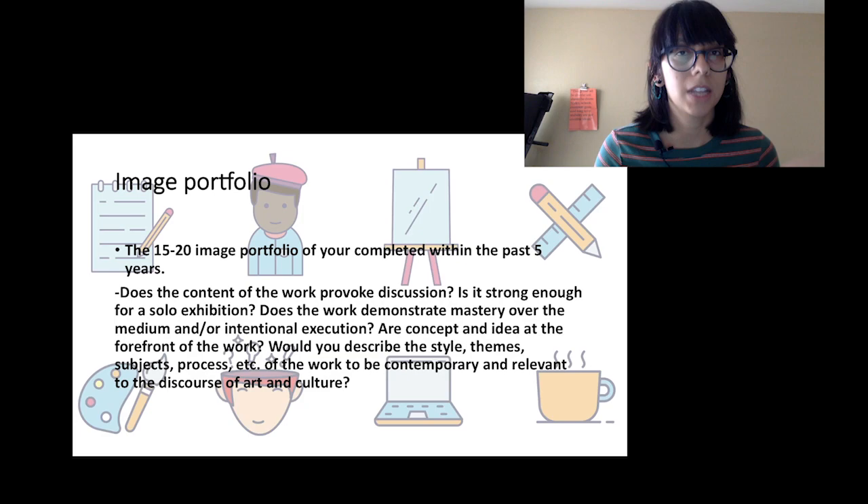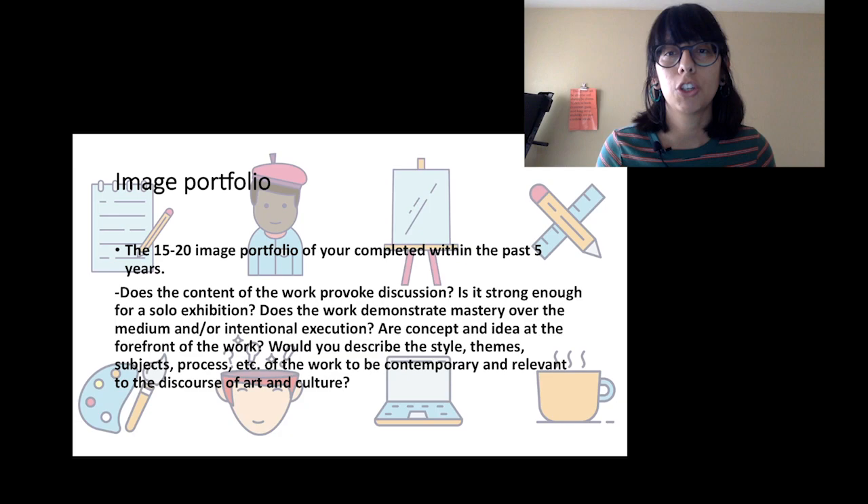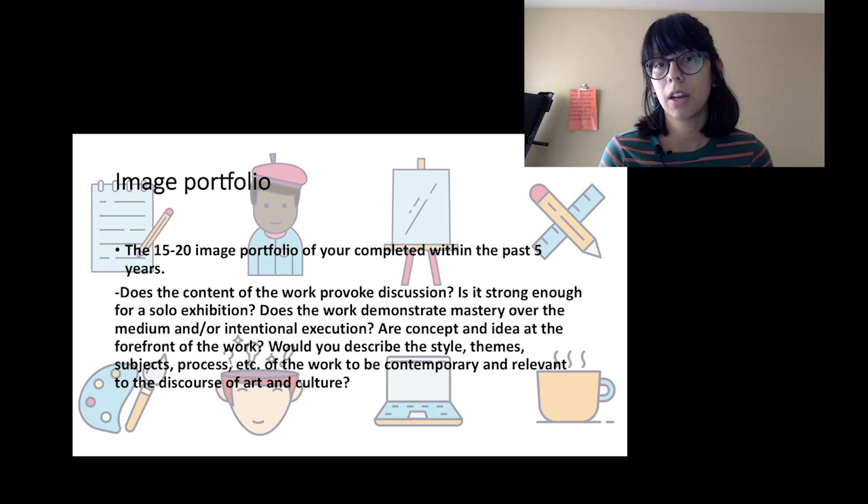If you're applying for a solo exhibition, does the work feel strong enough to be awarded it? Even if this isn't the exact work that would be exhibited — lots of times it's not, since you may be applying for an opportunity a year or two down the road — the work should demonstrate your professionalism and artistry. Does it demonstrate mastery over your medium or intentional execution? If you're working with cardboard or some unconventional material, you still need to show that you executed that work intentionally — it's not sloppy, it's well-made, there's still intentionality and commitment behind it.